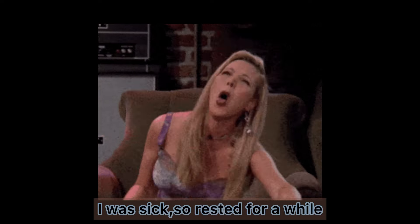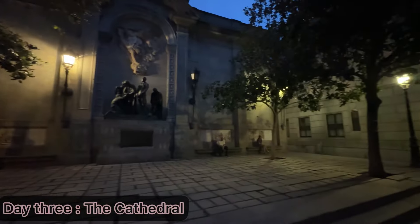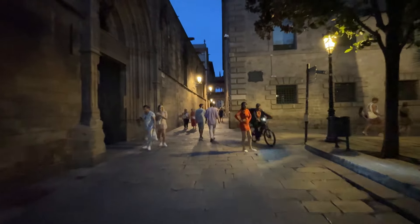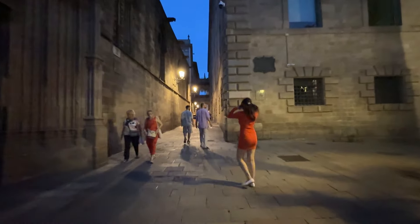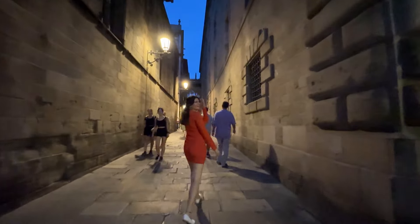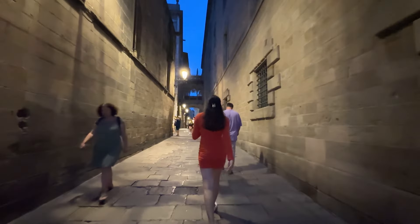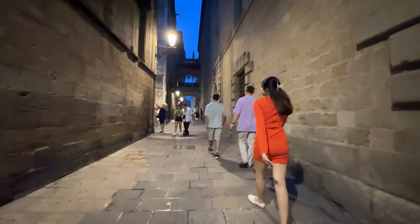By evening I was ready to explore again, so we made our way to Barcelona Cathedral. The atmosphere was absolutely electric — live music filled the air and the streets were buzzing with energy. The cathedral itself is a stunning example of Gothic architecture, but what really made it special was the lively vibe all around it.